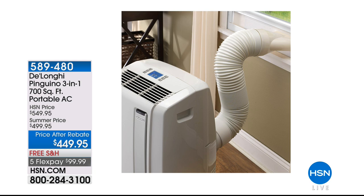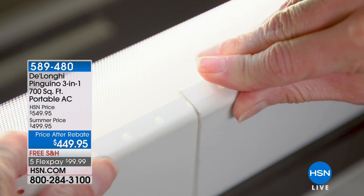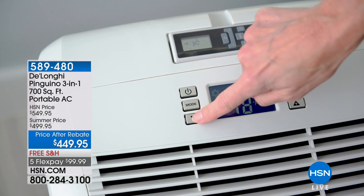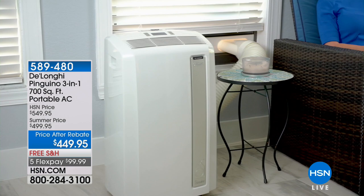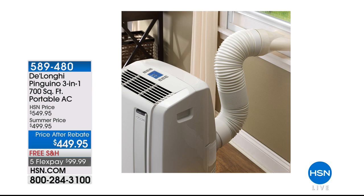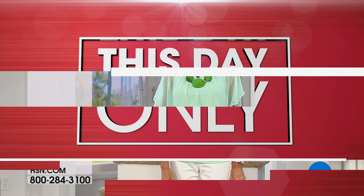Baby, it's hot outside. For over a hundred years, DeLonghi has been bringing us incredible home appliances that improve quality of life. This is a three-in-one: it is an air conditioner, a dehumidifier, and a fan. Most importantly, it's 14,000 BTUs — the most powerful that DeLonghi makes. It's called the Pinguino, and it covers up to a 700 square foot room. Coming up with Julie Truster at $499.95, and it also comes with a $50 rebate, bringing it down to only $449.95.